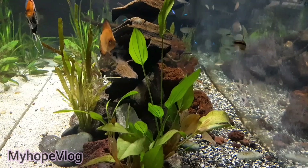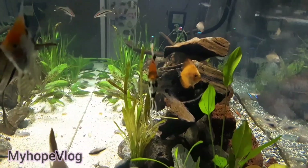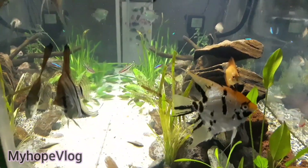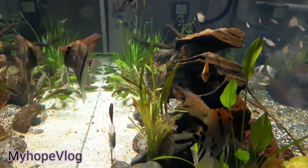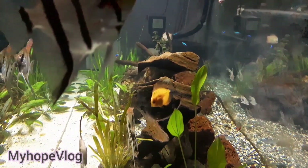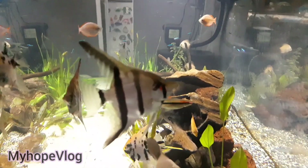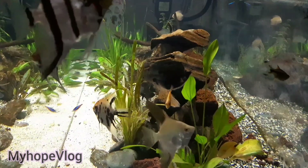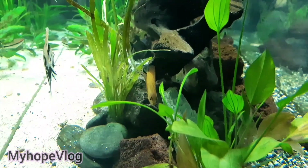So guys, after filling up the tank, this is how it looks like now. As you would see with the other previous vlogs, it's always after 24 hours — or after a long hour of waiting — that you would see how clear the water is. You can see from one end to the other end. And the fishes, you would appreciate them better.